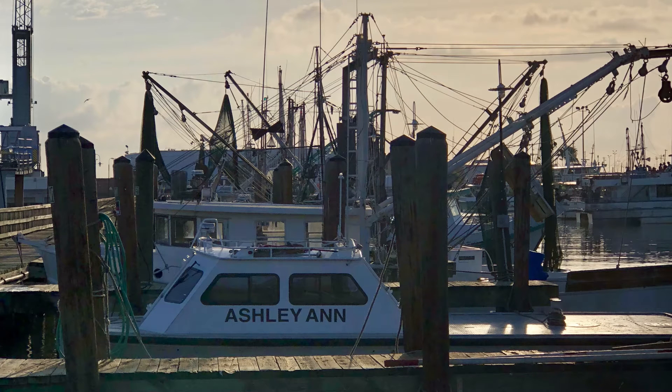The Mosquito Fleet. Can you spot all of the shrimp boats docked in between the Ocean Star and Katy's Seafood? This location is known as the Mosquito Fleet, located at Pier 19 and 20, and is home to many of Galveston's shrimp boats.